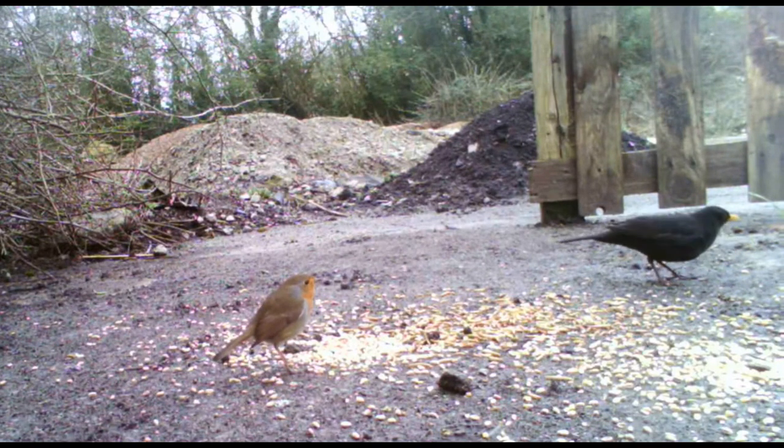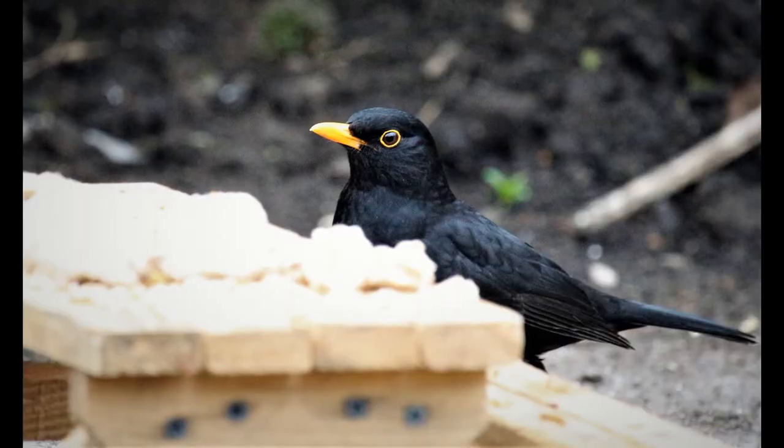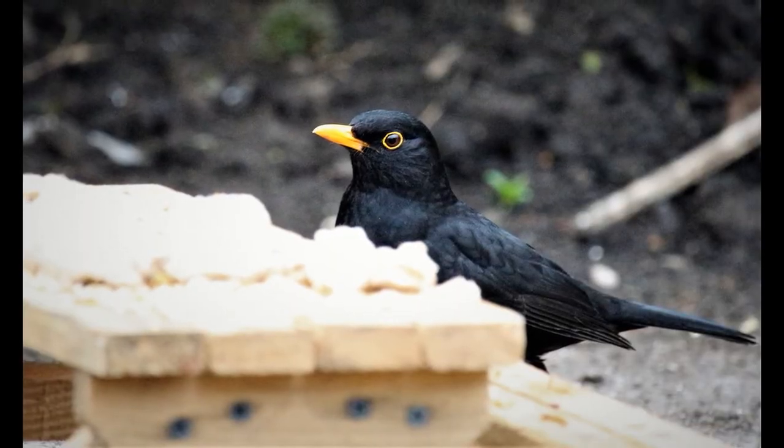Blackbirds run on the ground and hop quickly with brief pauses. They can often be seen standing with head to one side, listening for worms.